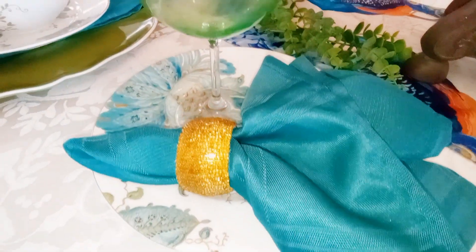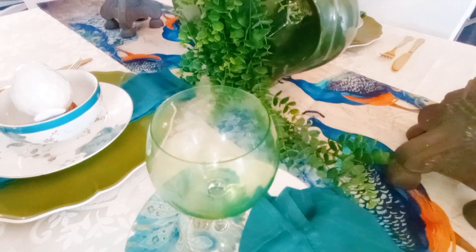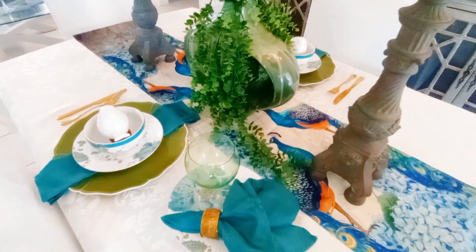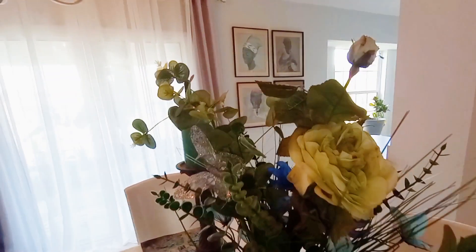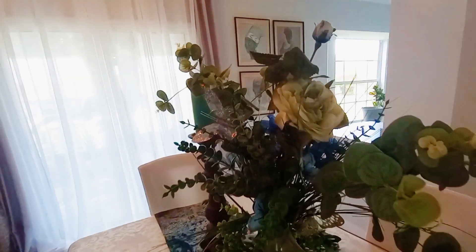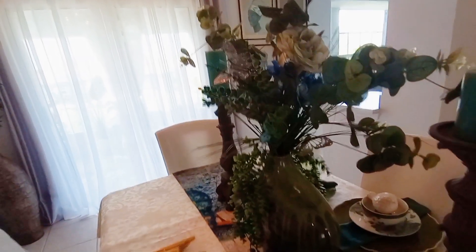I hope you enjoyed today's tablescape video as much as I enjoyed putting it together for you, and that it gives you inspiration to put together a beautiful springtime tablescape in your home. Thank you so much for joining me today and I'll see you next time.